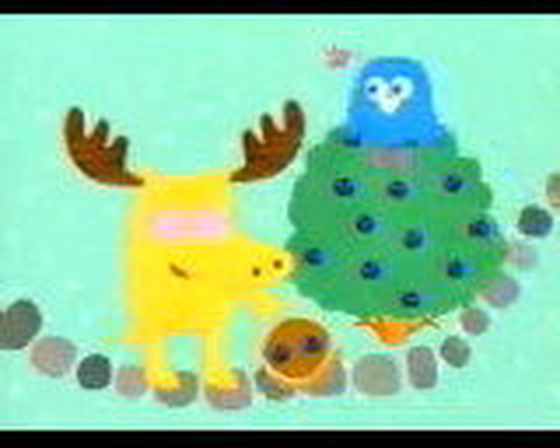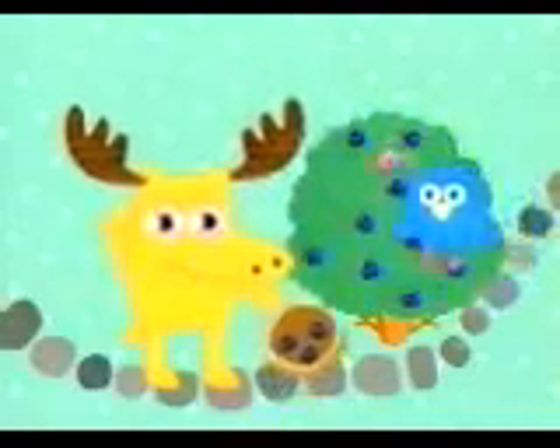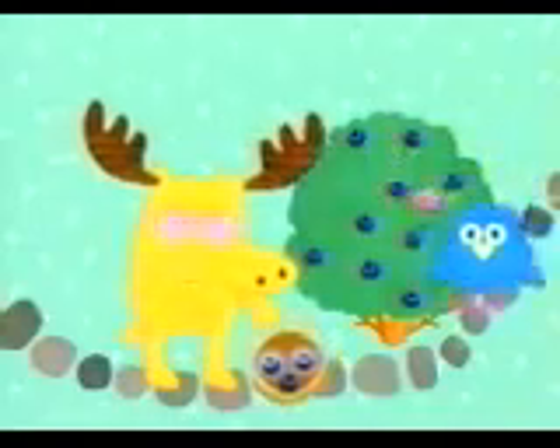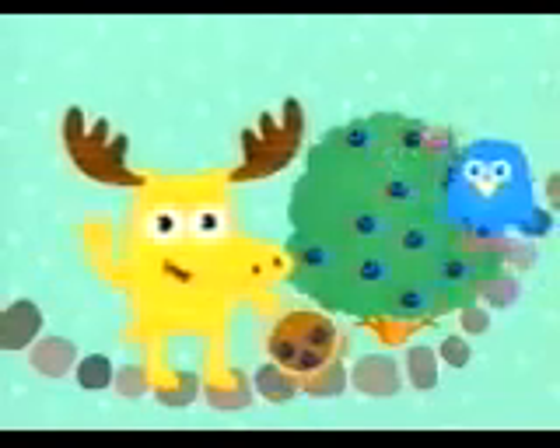Zee, drop in another berry. How many do I have now? Let's count to check. One, two, three. I have three blueberries. The recipe calls for four blueberries. Do I have enough?